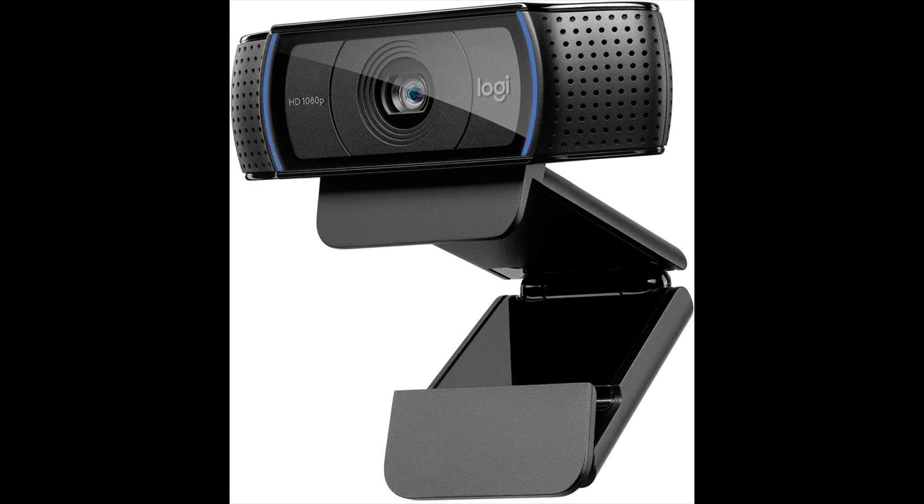Logitech C920 HD Pro Webcam. Full HD 1080p / 30fps video calling, clear stereo audio, HD light correction. Works with Skype, Zoom, FaceTime, and Hangouts. Compatible with PC, Mac, Laptop, MacBook, and Tablet. Available in Black.